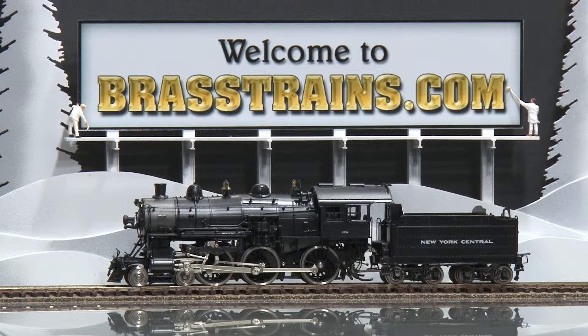Our next model is item number 053209. It's a New York Central 460 F12E Baker valve gear from Precision Scale Company. This model does not have operating headlights, however it does have full in-cab detail, a can motor, and coasting drive.